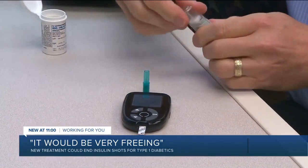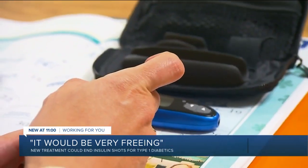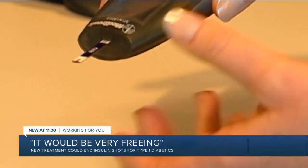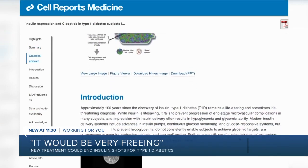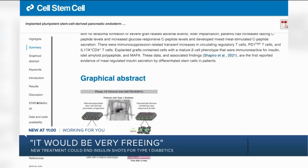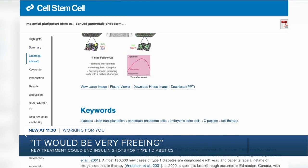Already the cells we've implanted have been associated with better sugar control, less fluctuations in sugar, less hypoglycemia. And the ultimate goal is to get enough of these cells in so that people will be able to completely stop insulin and have a normal diet with no restrictions. The findings have resulted in two published studies in Cell Stem Cell and Cell Reports Medicine. Dr. Thompson says this is just the beginning of a new era of cell replacement therapy and a path to a cure for type 1 diabetes.